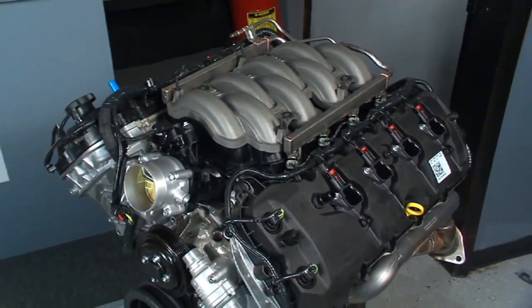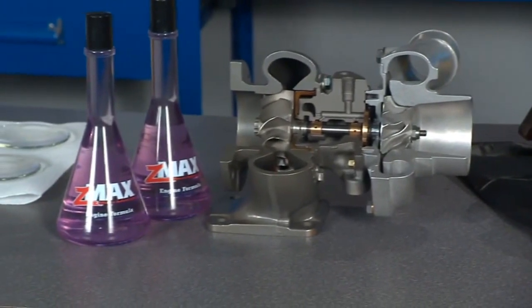Whether you've got a naturally aspirated engine or a turbocharger underneath the hood, Z-Max can help your engine last longer.